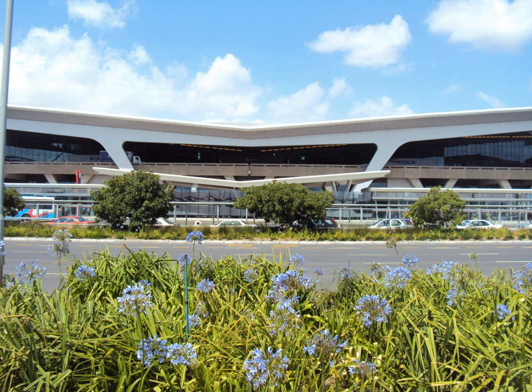The airport has two terminals linked by the central terminal. The central terminal building has a split-level design, with departures located in the upper floors and arrivals in the lower floors. An elevated roadway system provides vehicular access to both departures and arrivals levels. All check-in takes place within the central terminal building, which contains 120 check-in desks and 20 self-service kiosks.